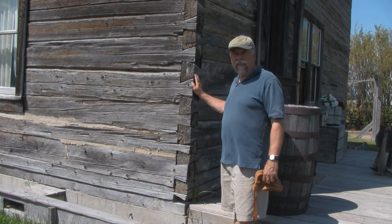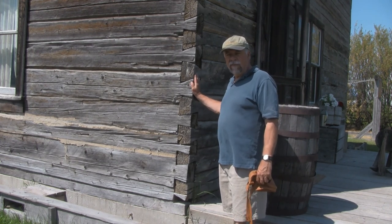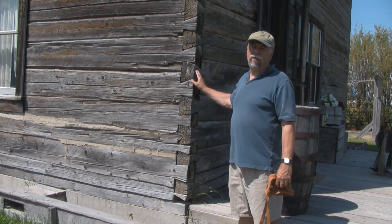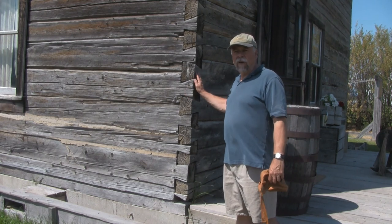This is a Scandinavian design house built about 75 years ago. You can tell by all of the dovetailing. What's unique about this house is it was actually deconstructed and reconstructed on this site.